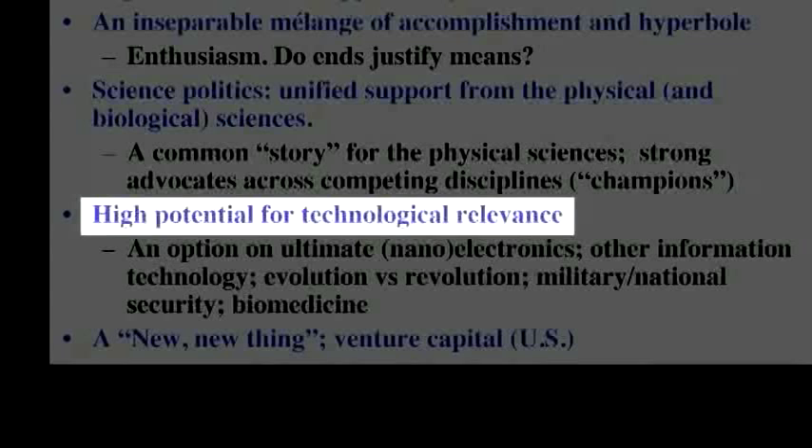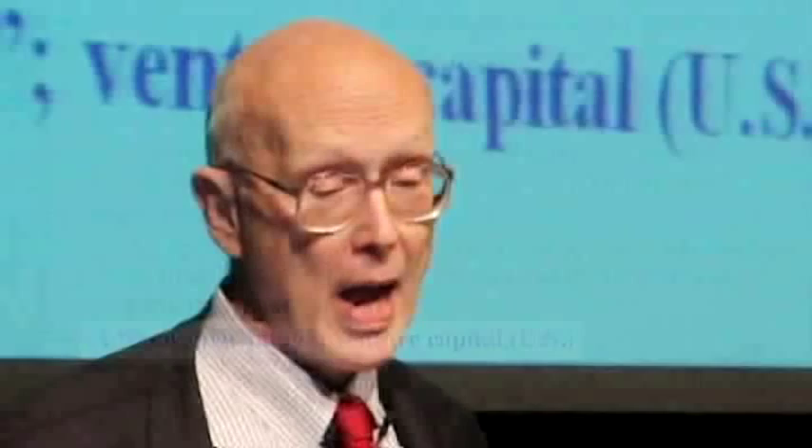There are some really big deals in terms of technology which we'll come to, and one of the areas that makes things happen in the United States is the venture capital world. The venture capital world was looking for a new thing at the time that nano was first emerging, and so it picked on nano as an interesting subject. In venture capital, you don't really care how things work out in a certain sense, so long as there's a lot of stirring of the pot.